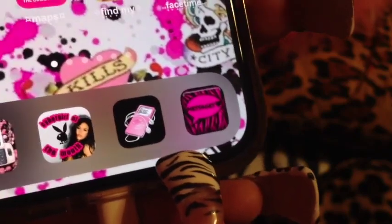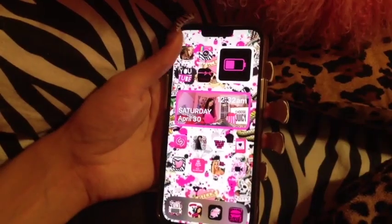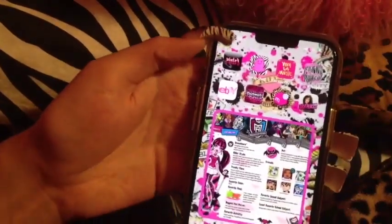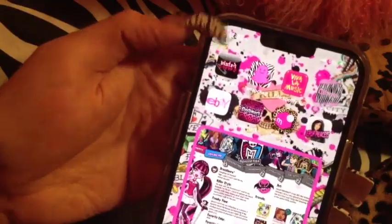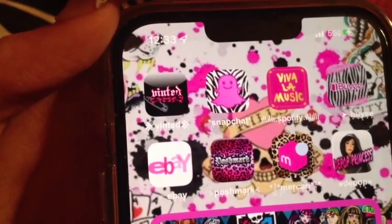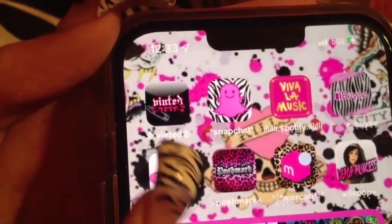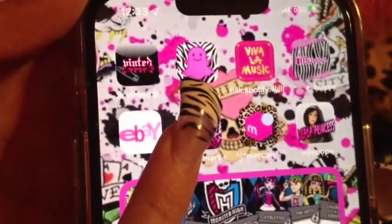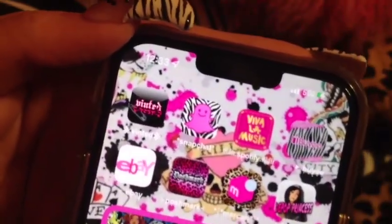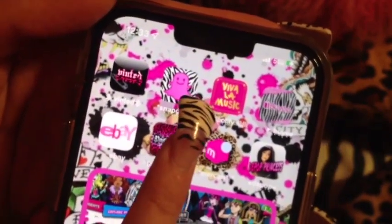My messages are pink zebra print. Now it's time to flip to the next page. I have the Vinted app — I made this logo, so Vinted should actually run me my check because it's way better than their logo. It has a little safety pin. Next to that is Snapchat. I hate when people are like, 'Ew, you still use Snapchat?' Like, shut up — I'll use whatever I want to use.